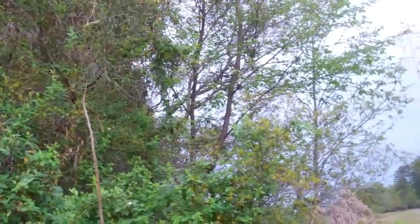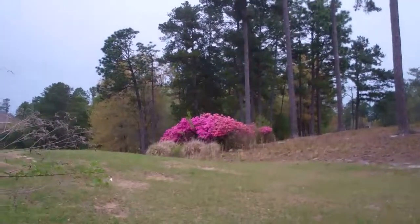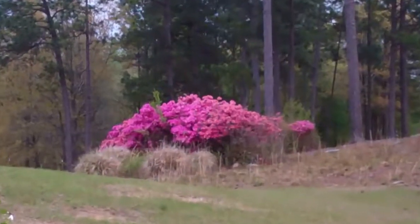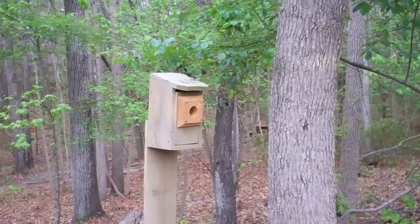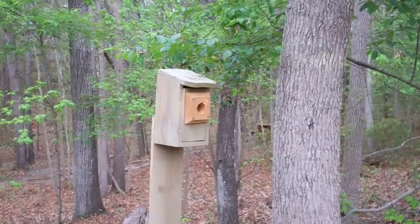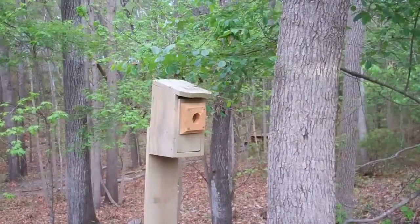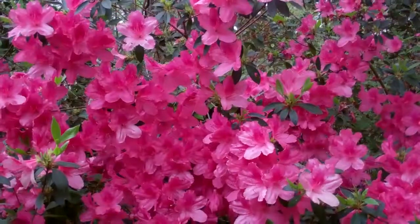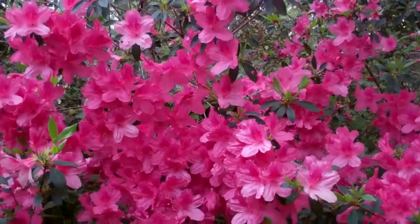Hundreds of birds are singing this morning, and there are beautiful azaleas blooming all over. It's a beautiful time of year out here. I enjoy building the bluebird houses out of scrap wood that I find being thrown away — I just cut it up and build a little house. Beautiful azaleas. March 2018.